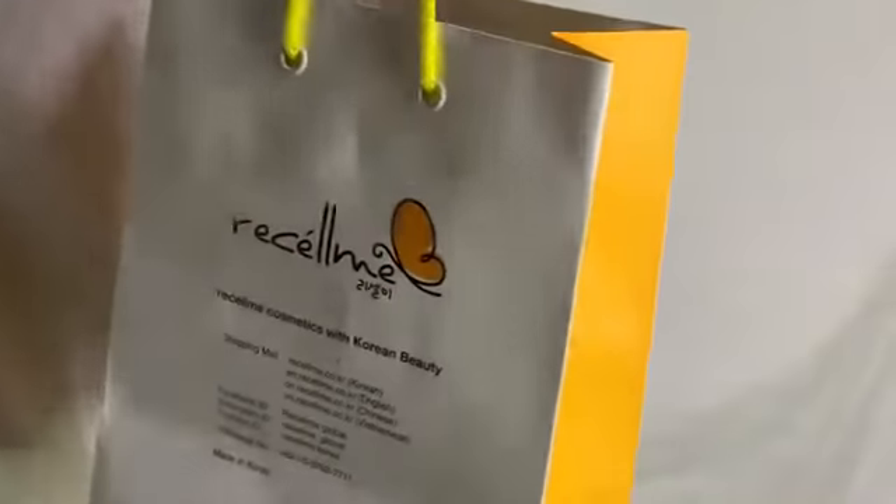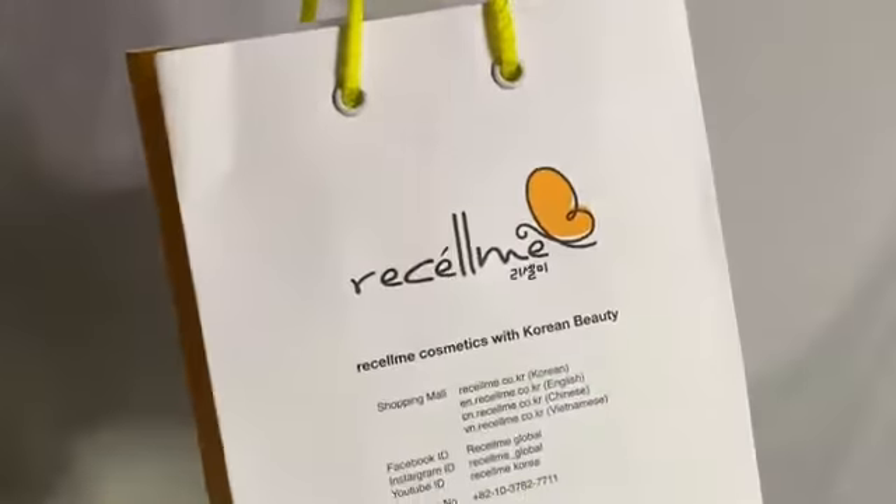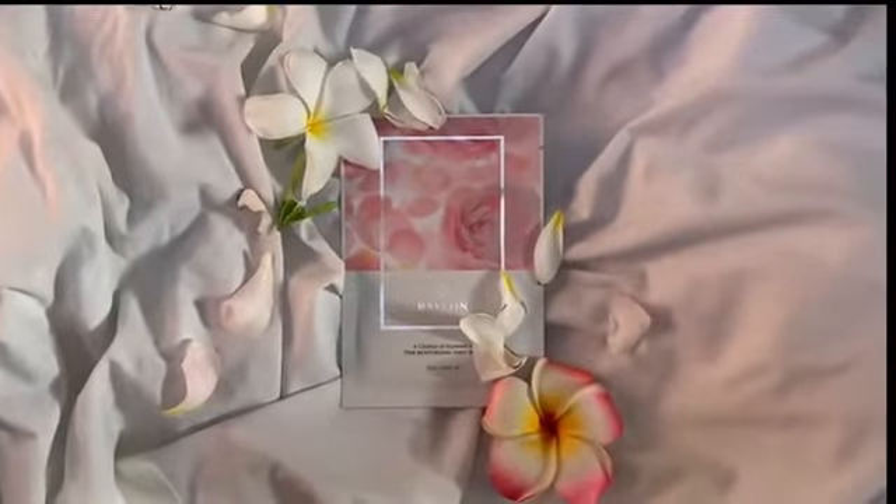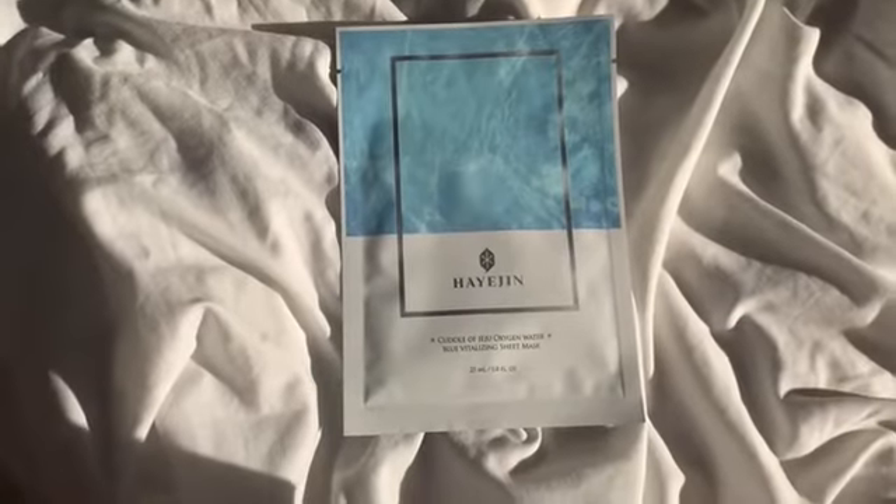Hi there, it's Jillian and welcome back to my channel. Today is an exciting day since I just received a PR package from Hyojin Cosmetics Global, sponsored by my new family, Manila Influencers.